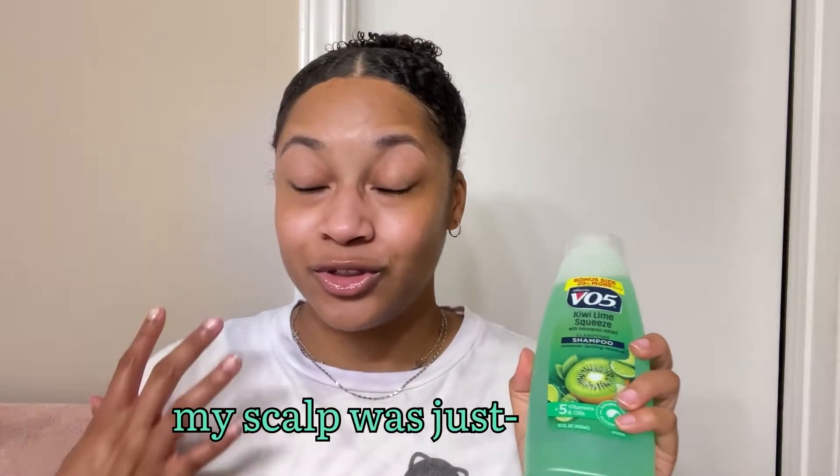I can't believe how well it worked in my hair and it was so cheap. I was expecting my hair to be super tangled especially upon rinsing it out, but it lathered beautifully. Smells good — kind of like kiwi. This is the kiwi lime squeeze, and it just kind of smells like a generic kiwi-ish, lime-ish type of scent. I'm just surprised at how well this worked. My scalp was just crying especially in the center, so I mainly focused the shampoo there.